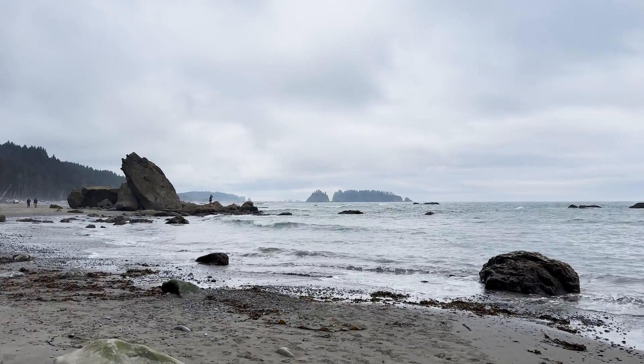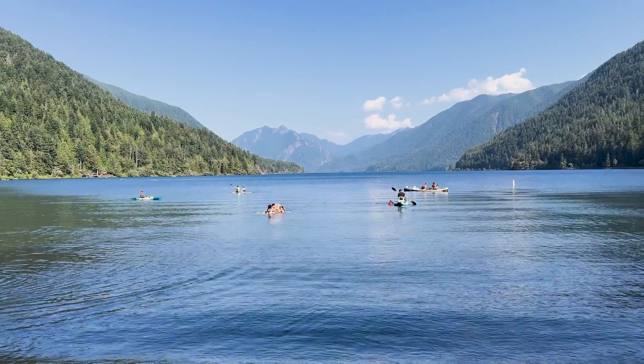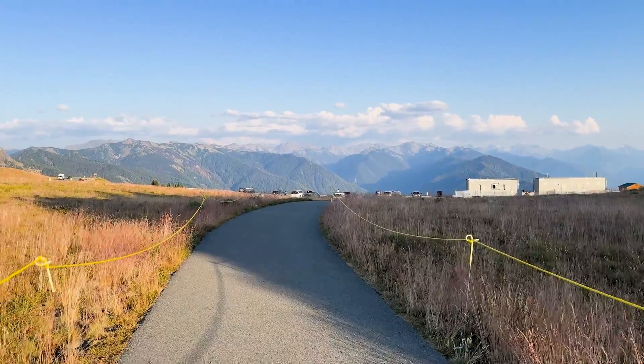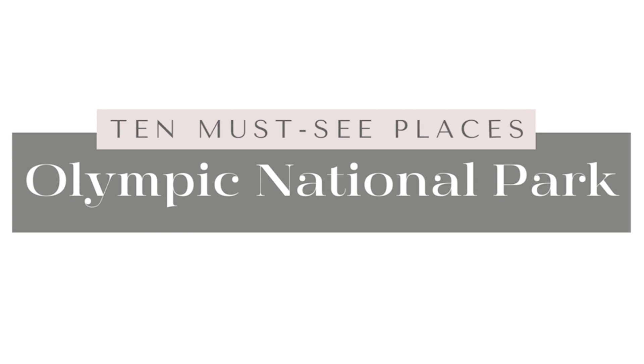I recently visited Olympic National Park for the second time on a solo camping trip — if you haven't seen that video, I'll link it here. It is one of my favorite national parks. With so many amazing things to see and do, it can be hard to decide which ones to include on your trip. Today I'm giving you my top 10 places to visit. These are not in any particular order, but the last one is a hidden gem you've probably never heard of, so make sure you stay tuned to the end.